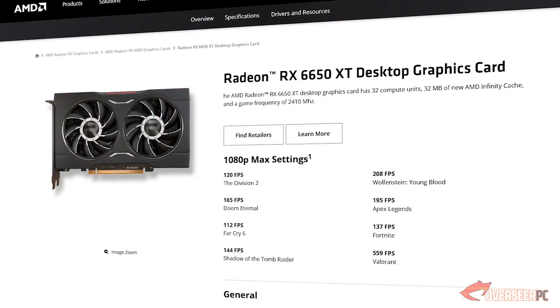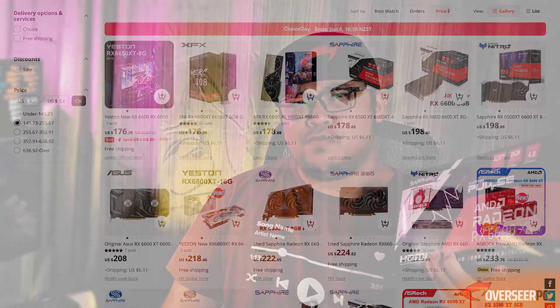The RX 6600 XT is probably one of the best cards when it was released during the mining boom. However, it was quickly overshadowed by its successor, the RX 6600 XT. In 2024, it's very hard to find this card in the new market, although you can find it in the used market or maybe even AliExpress. So if you do find one, is this card actually good?